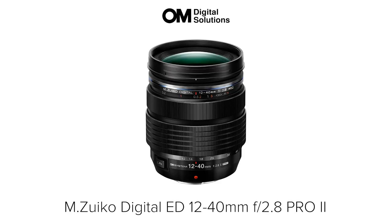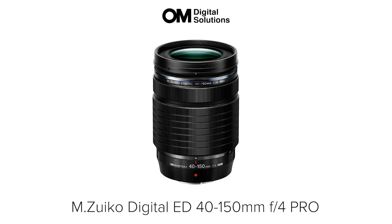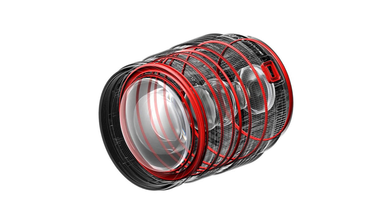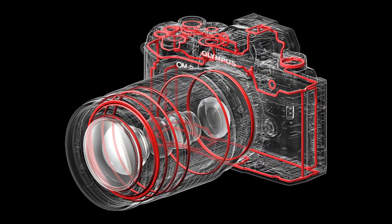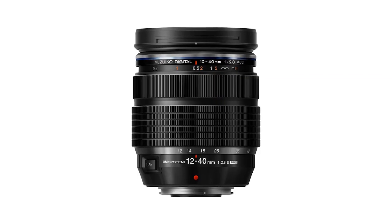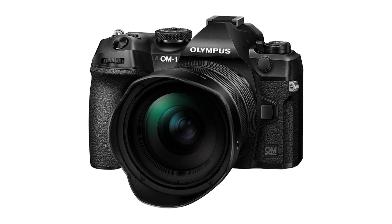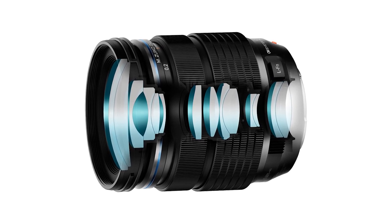Lens news! The lens news of this week still comes from OM Digital, which launched 2 lenses: the 12-40mm F2.8 Pro II and the 40-150mm F4 Pro. They are both IP53 rated lenses, so you can get an ultra-resistant kit if you pair them with the OM-1. The 12-40mm, equivalent to a 24-80mm, is the new version of the legendary Olympus kit lens and offers improved image quality.